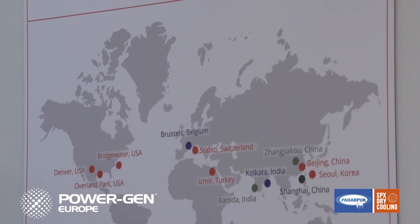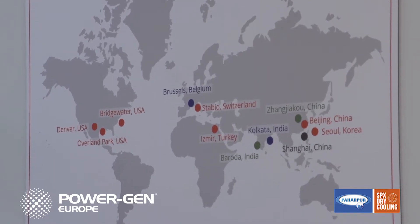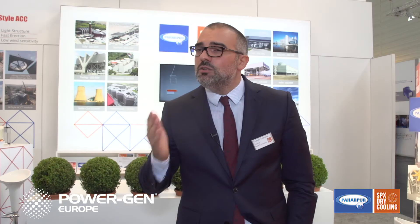Besides our permanent presence in Belgium, Switzerland, Turkey, India, China, South Korea, and the USA, a new office in Spain will be operational from September. Spain is particularly important for us, as many projects outside Spain are covered by Spanish EPCs, with special mention for Latin America — as was the case for the Noreal project currently under execution in Mexico, for which we were awarded a contract by Iberdrola one year ago.